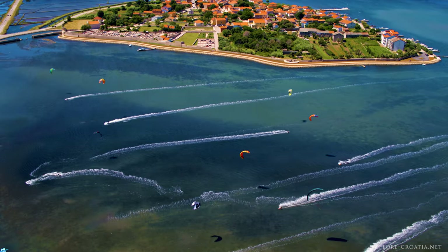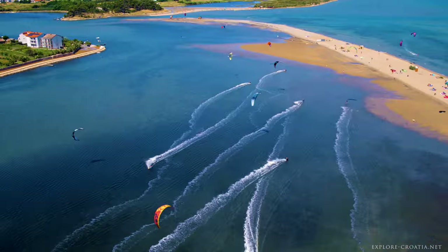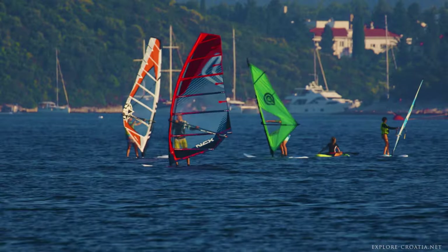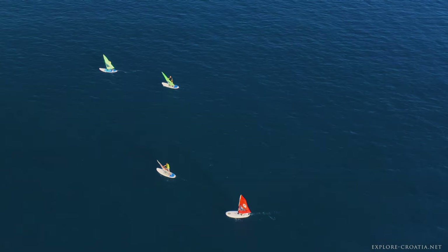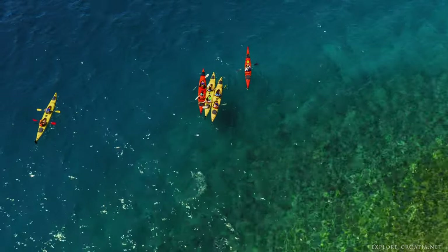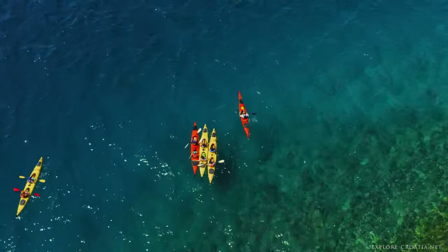For those inclined towards surface water sports, Nin and Neretva Delta beaches are unbeatable for kiteboarding. Viganj is the go-to destination for windsurfing, with a fantastic backdrop of Korčula Town and the Pelješac Peninsula. Krk offers an adrenaline rush with wakeboarding, while sea kayaking and stand-up paddling are familiar scenes on many Croatian beaches.